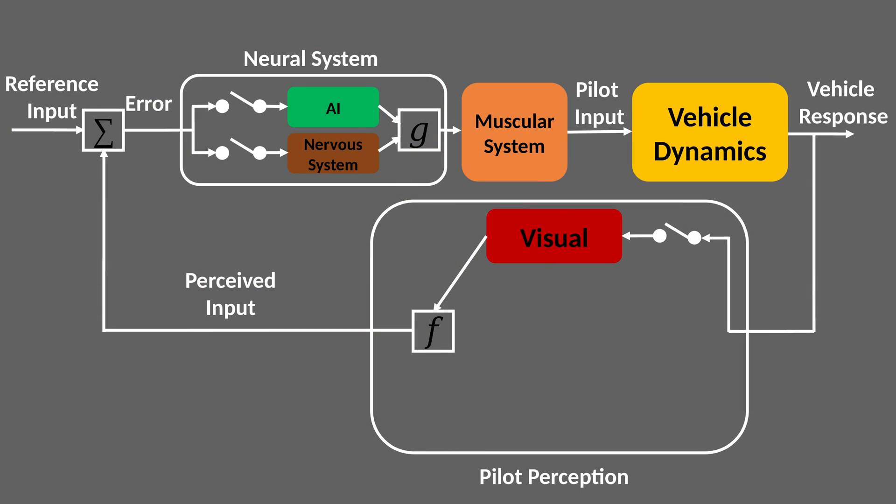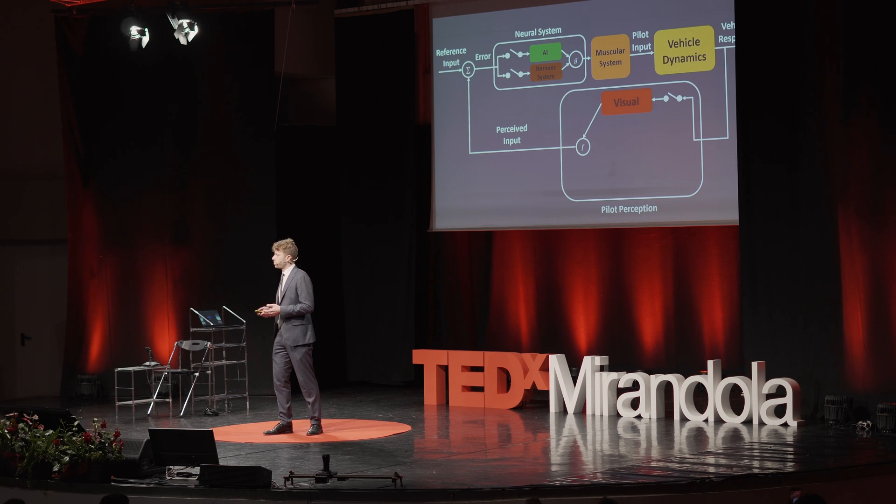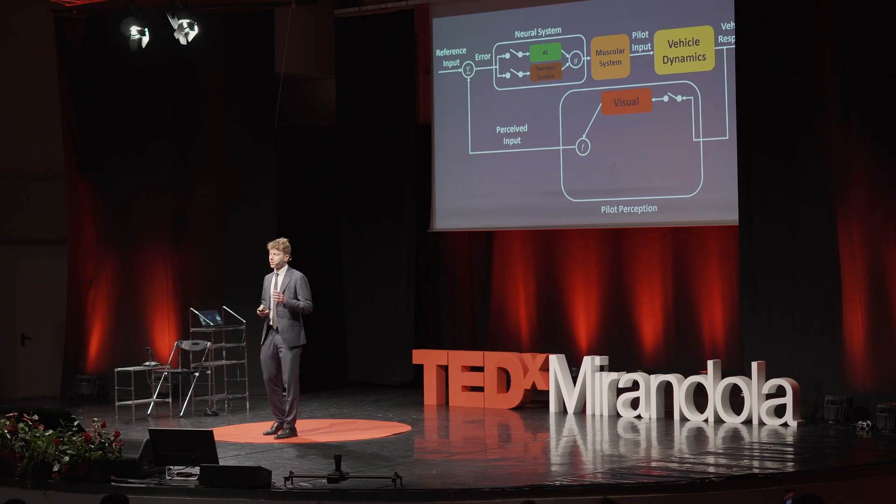Let us first explain how pilot flying works. Pilots typically rely on two dominant cues: vision and equilibrium. Visual references such as the horizon are used by the pilot to understand their aircraft orientation in space. However, in poor visibility conditions — like flying through clouds or at night — these visual references become limited or absent, making it much harder for the pilot to determine the aircraft's orientation. This is why pilots also use their vision to read aircraft instruments, like the artificial horizon.